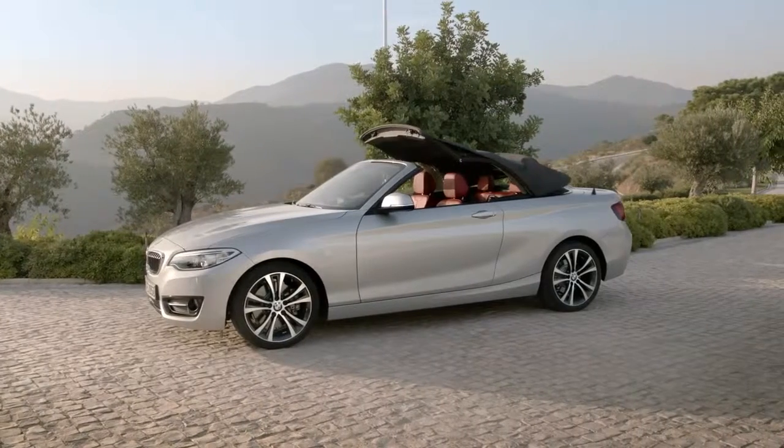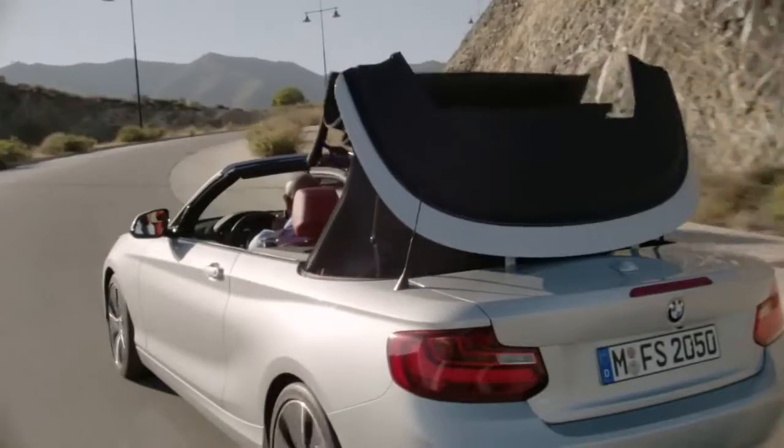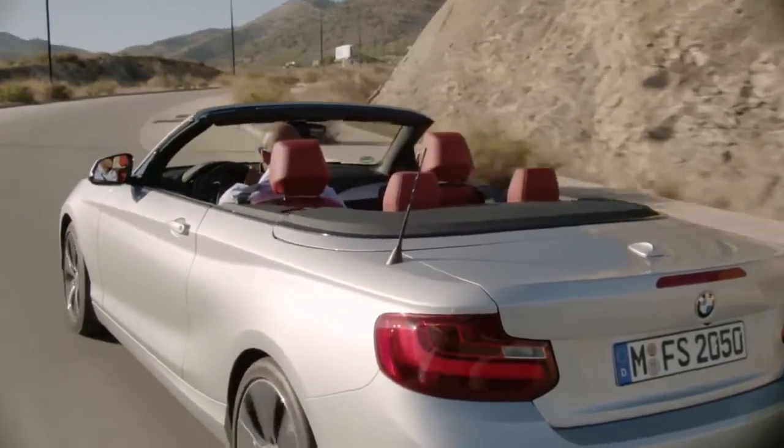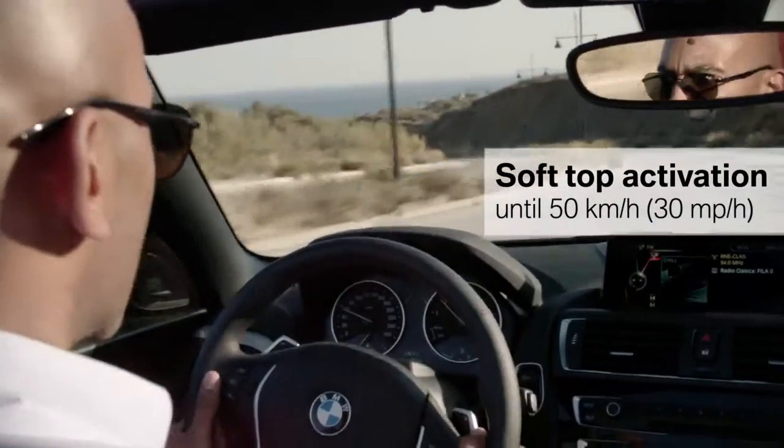Another highlight is the Acoustic Soft Top. It reduces noise and can be opened or closed in just 20 seconds. Moreover, activation is possible while driving at up to 50 kilometers per hour.